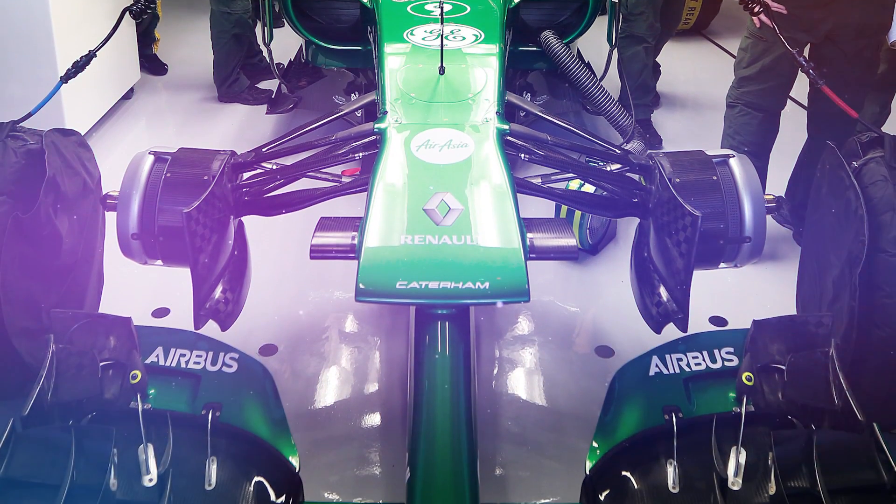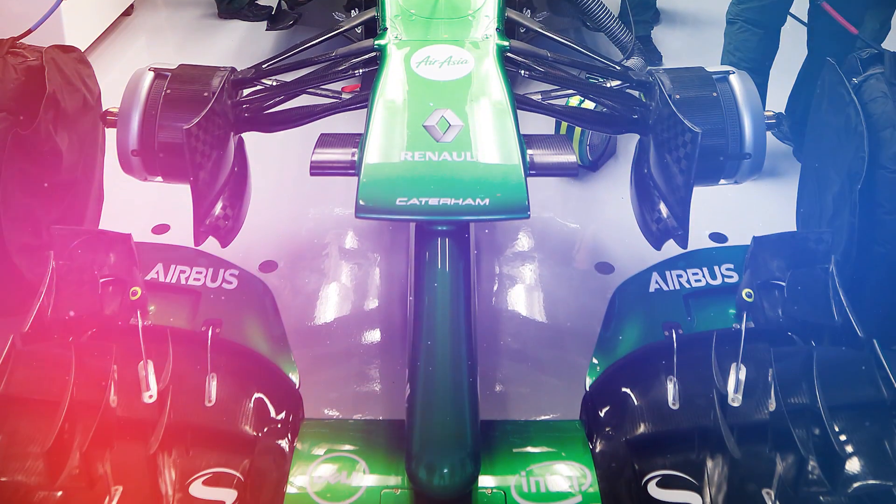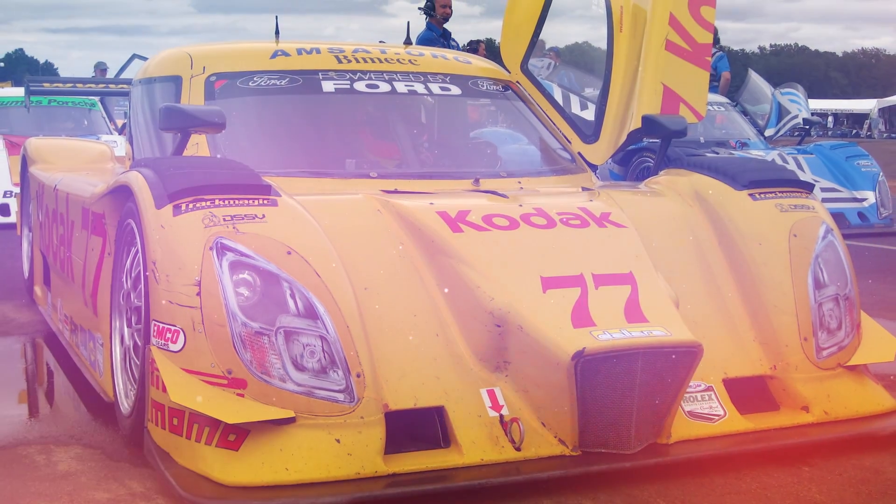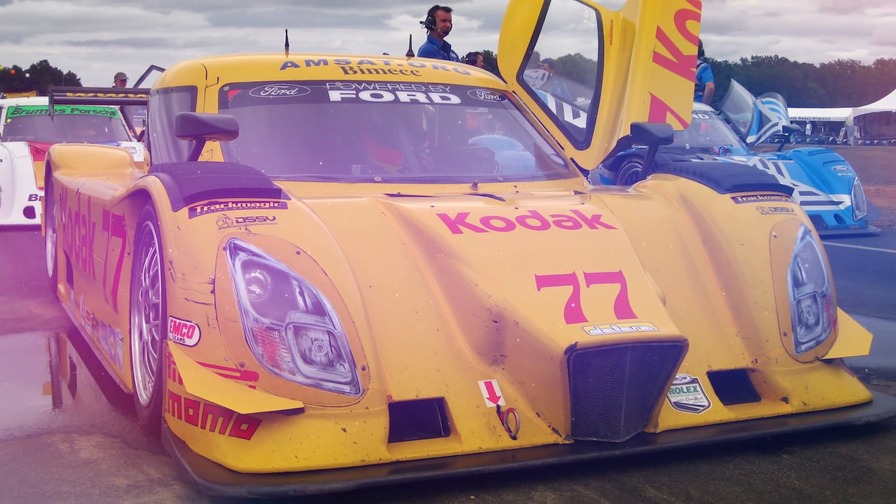Those, then, are the cars that we think are the ugliest racing cars of all time. But what have we got wrong? Let us know in the comments below.